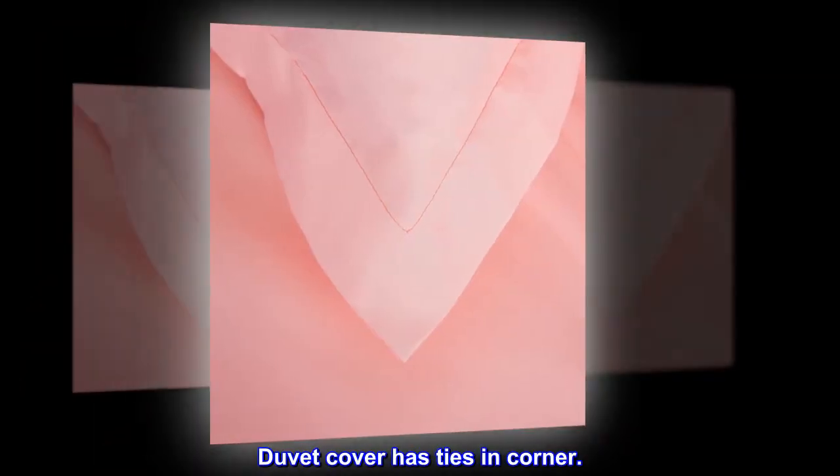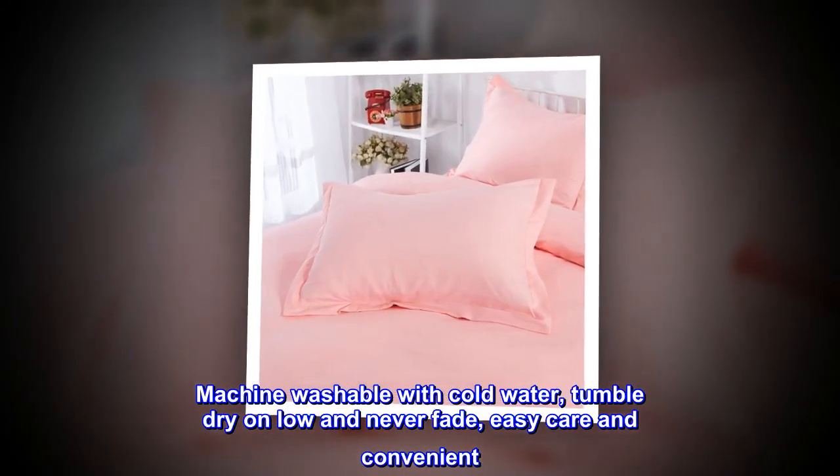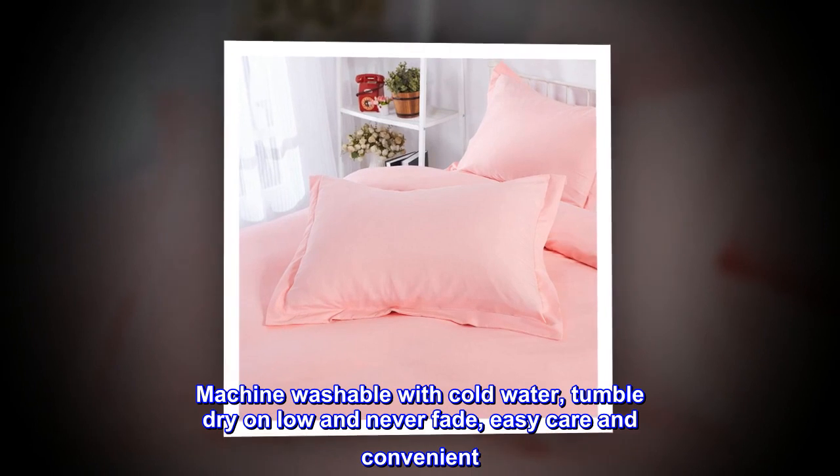Duvet cover has ties and corners. Machine washable with cold water. Tumble dry on low and never fade. Easy care and convenient.